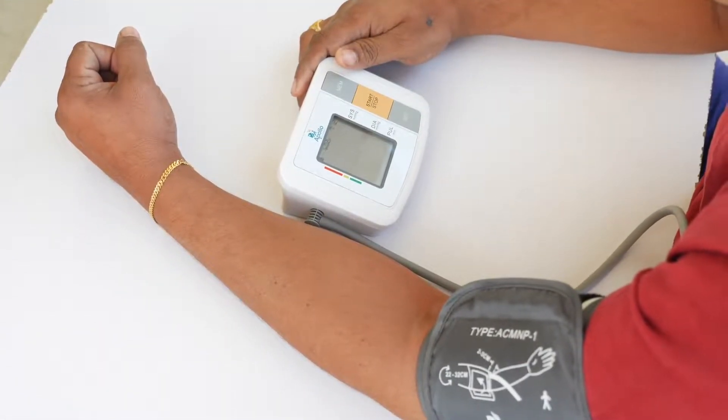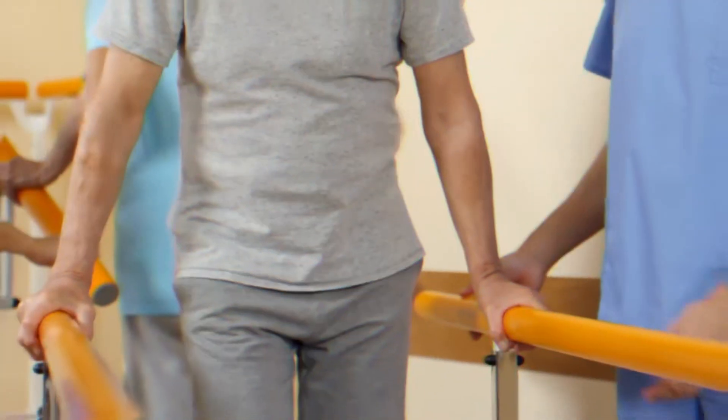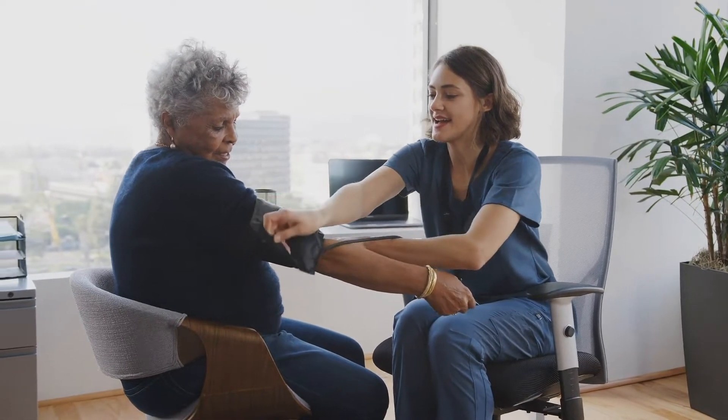Aside from being dangerous on its own, it also comes with certain complications resulting in even more serious health problems like a stroke, heart attack, or kidney disease. The thing about high blood pressure is that some of the things we consume contribute to elevated levels.